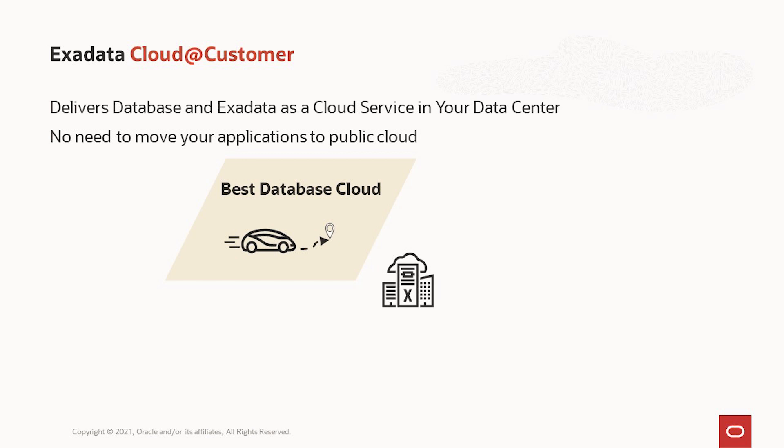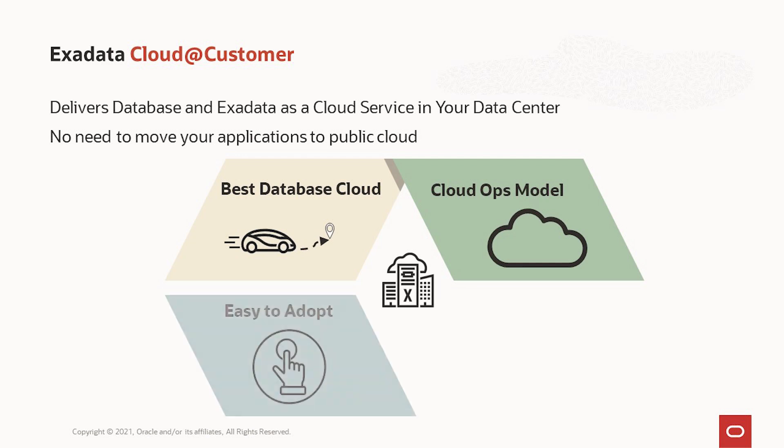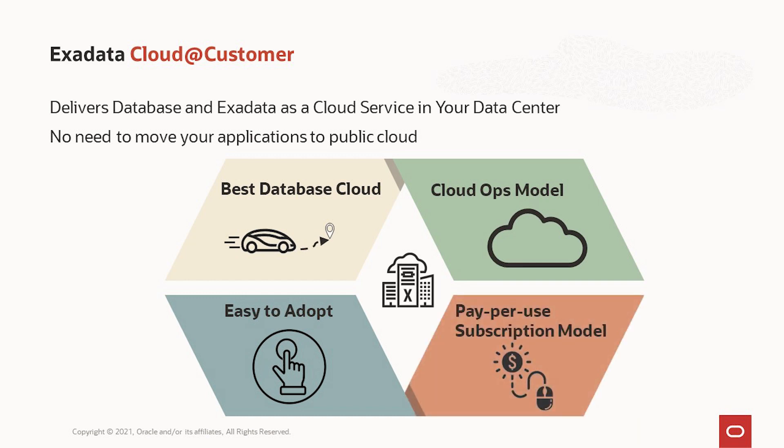Customers can either choose to use our database automation, or they can let Oracle run everything with our fully autonomous database — in which case the autonomous database tunes and optimizes everything, and Oracle manages everything. Exadata Cloud at Customer uses our cloud ops model, meaning Oracle owns and remotely manages all the infrastructure. It's extremely easy to adopt, runs a standard Oracle database with additional capabilities, uses the same APIs as the public cloud, and makes hybrid cloud between Cloud at Customer and Public Cloud super easy. You also get a pay-per-use subscription model where you pay only for the resources you use.